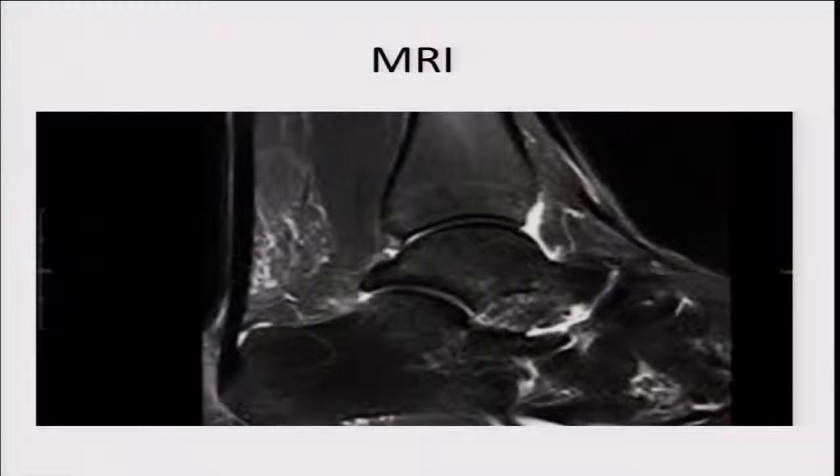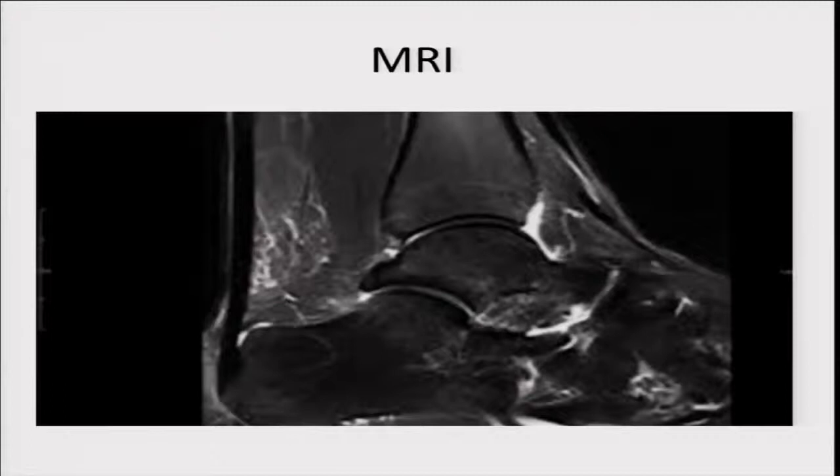We can use MRI, but MRI is expensive, time-consuming, and doesn't allow easy contralateral comparison. If we have pain on the right, how do we compare that to the left? Because even if it's asymptomatic on one side, we still need to examine the opposite side. So it has significant limitations.